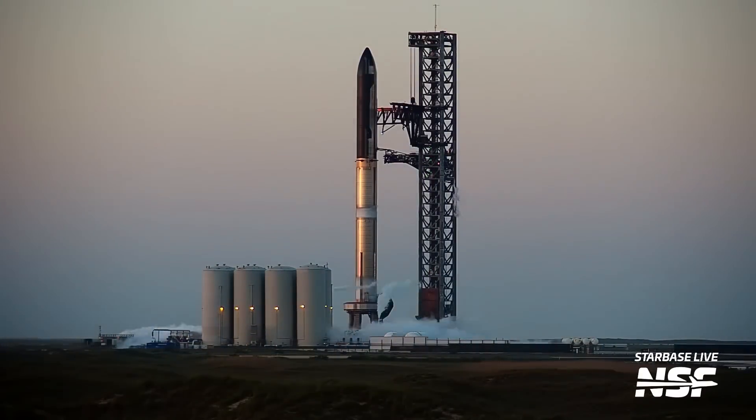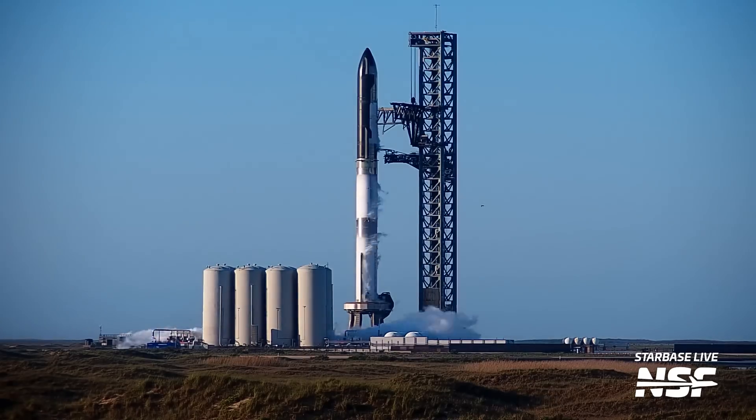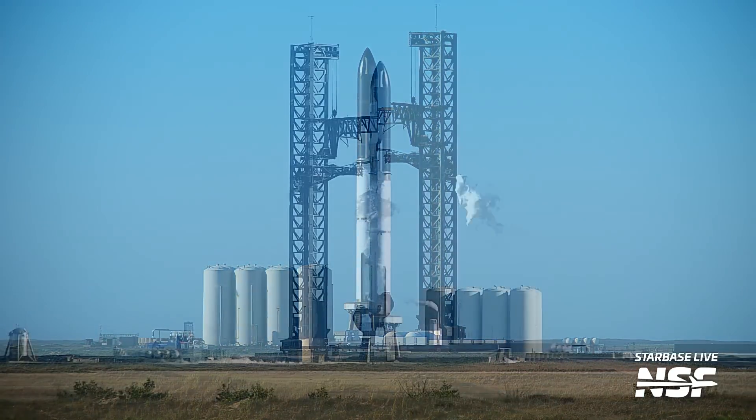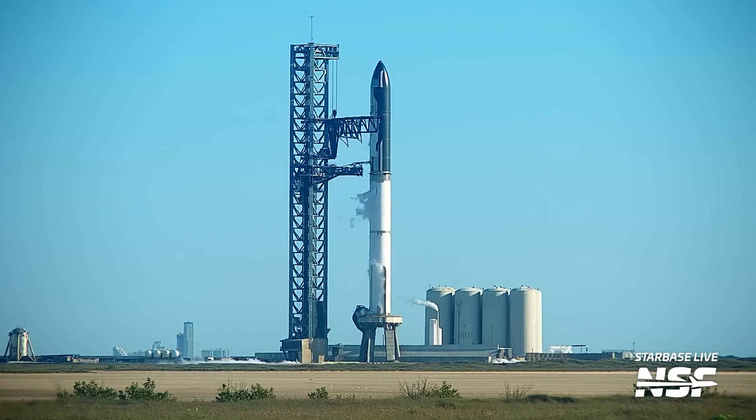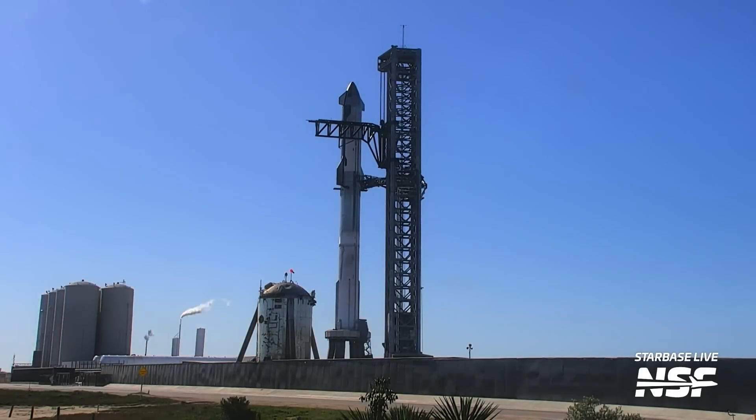SpaceX managed to get through the count pretty quickly, but after initially targeting 7 a.m. local time, T-Zero slipped to after 8 a.m. They still managed to get to fueling of both stages and got close to T-Zero before the issue that ultimately scrubbed the flight occurred. The issue was a frozen valve, thanks to water having ingressed into one of the liquid oxygen pressurization lines, and the booster was not able to reach flight pressure. SpaceX used this opportunity to perform a wet dress rehearsal with the booster and rescheduled the launch for later in the week — you guessed it, 4/20.